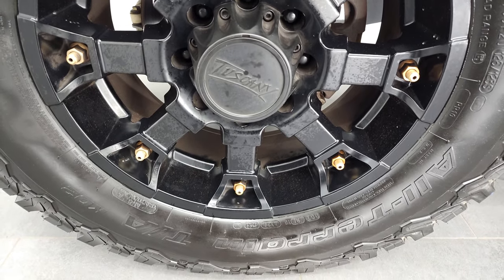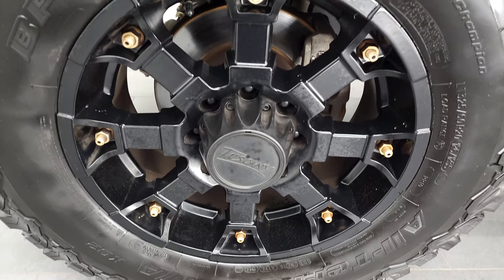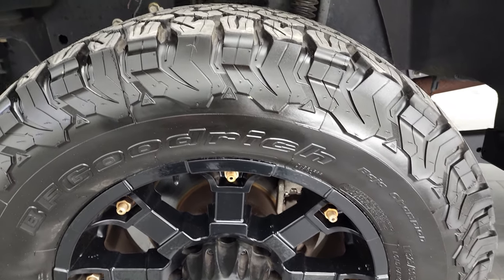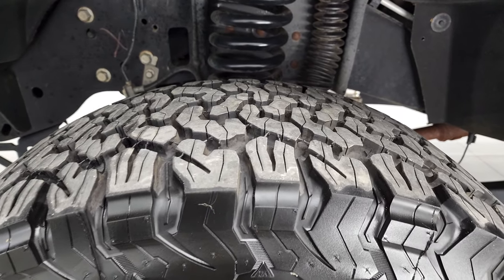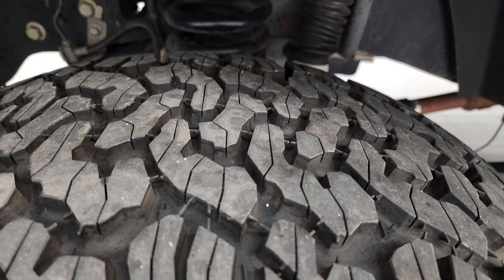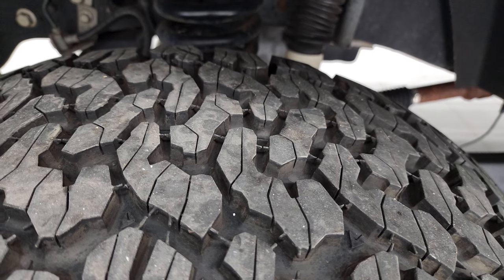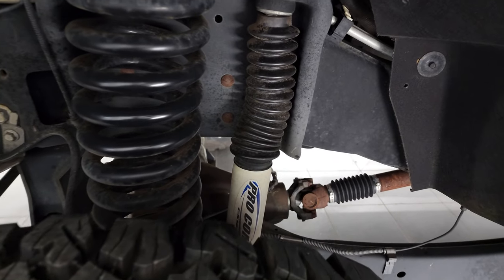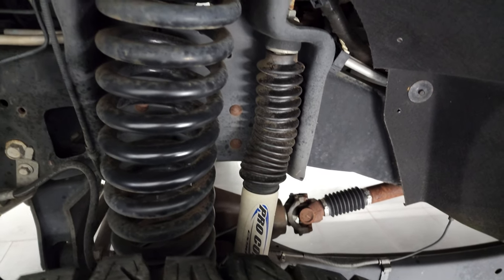This one comes with special Tuscany painted 20-inch alloy rims, and it has BF Goodrich All-Terrain TA KO2 tires. These are LT325/60R20s and they have probably 80 to 90% of the tread left on them — very new tires on this truck. It has a Pro Comp suspension lift kit on it.